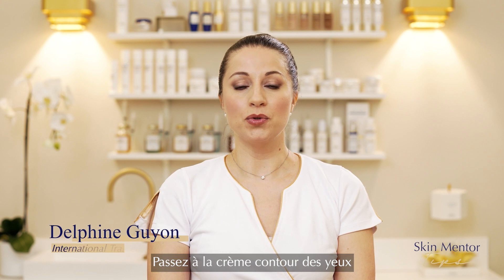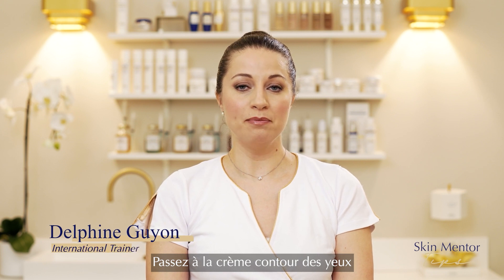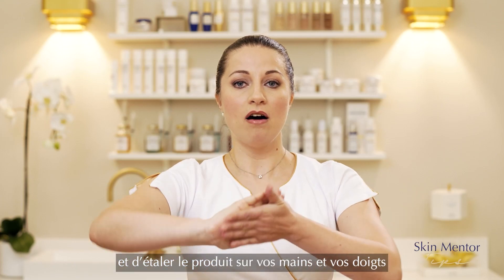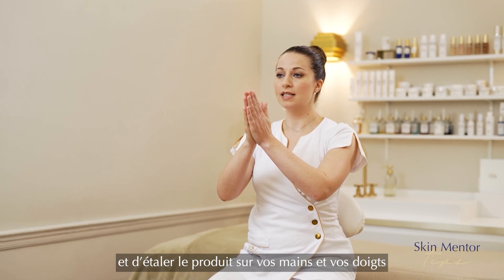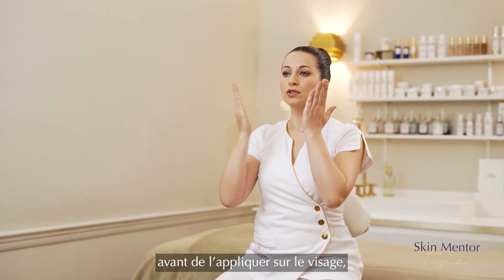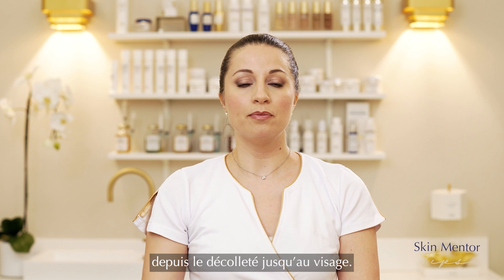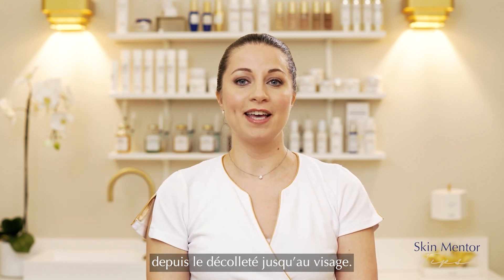You will continue with the eye contour cream and then the face cream. Always be careful to apply and spread the product on your fingers and hands first, then put it on your face, neck and décolleté, using upward movements from the décolleté to the top of the face.